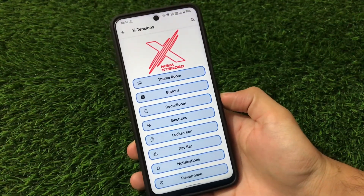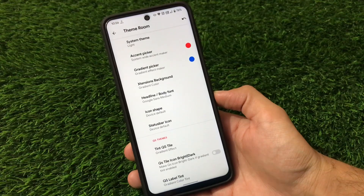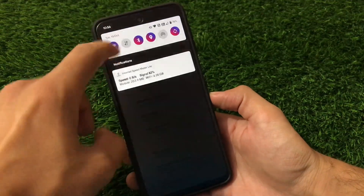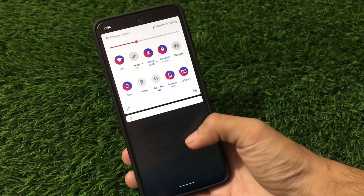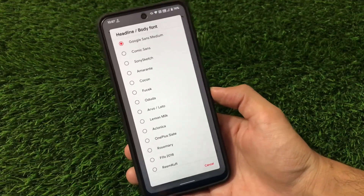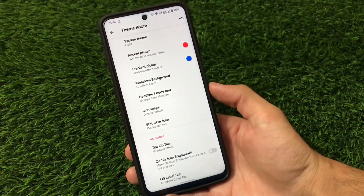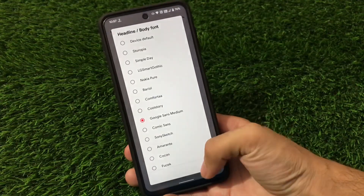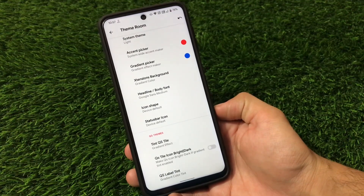Let's talk about all these features one by one. In the Theme ROM you can choose the accent color, gradient picker — right now I'm using red and blue gradient combination. You can adjust the extensions background, and one of my favorite fonts — Google Sans Medium — is available. Note: if you choose a font and reboot, it may revert to the default, so keep that in mind.